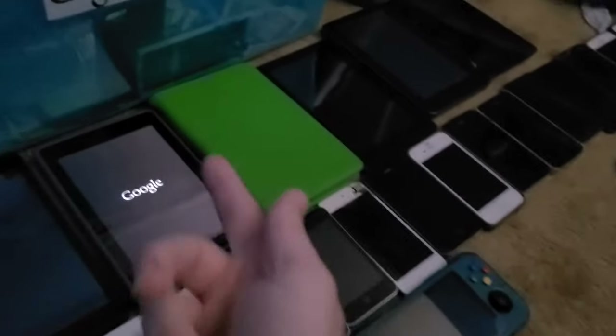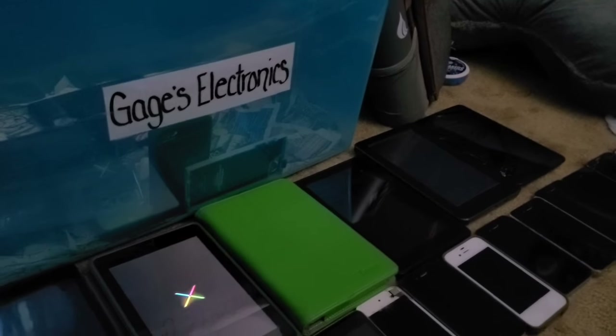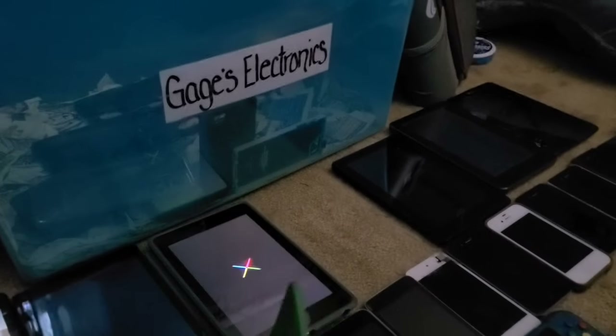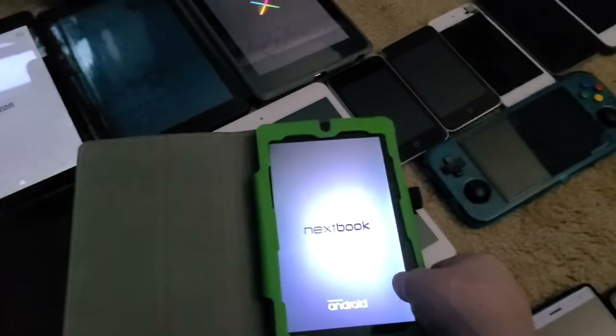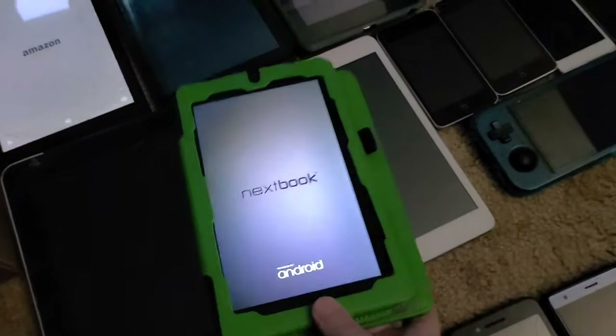It still had a password when I got it but I just hard reset it. Also, I completely did not expect to record this video today — I expected it sometime in October. This is a Nextbook Aries 7, or Nextbook 7, that I got back in 2016 for Christmas, and it still works perfectly.